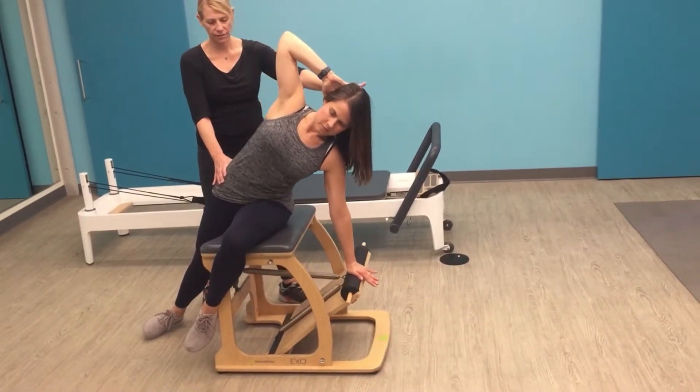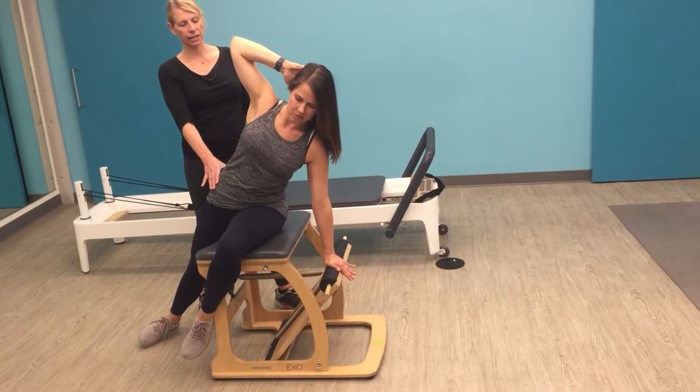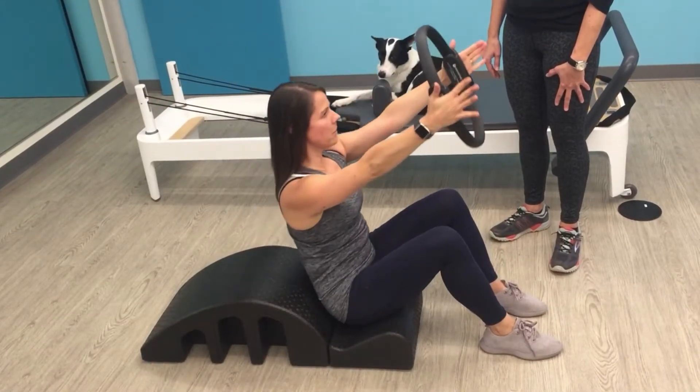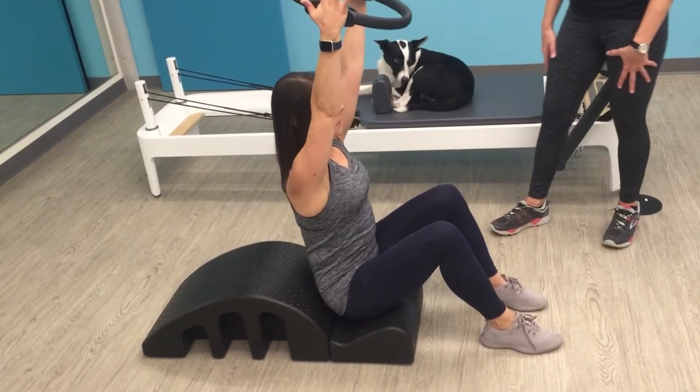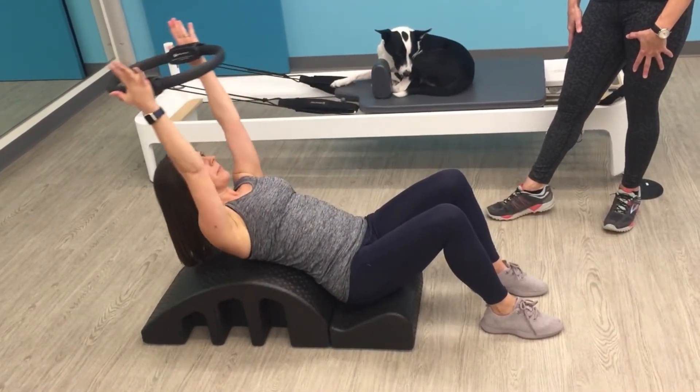We'll put you through a series of tests where we look at how you move — things like how much flexibility you have in different parts of your body, looking at your stability, your strength, and your posture. From there, with the physical examination as well as the talking we've done to understand your goals and where you're coming from, we can develop a comprehensive program unique to you.